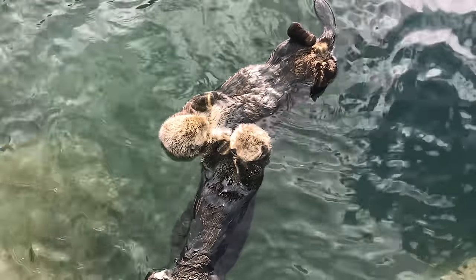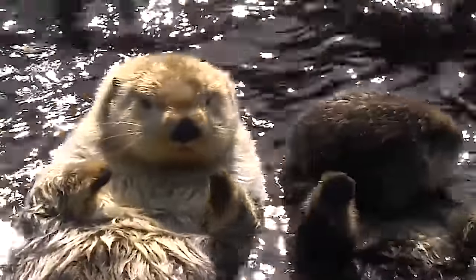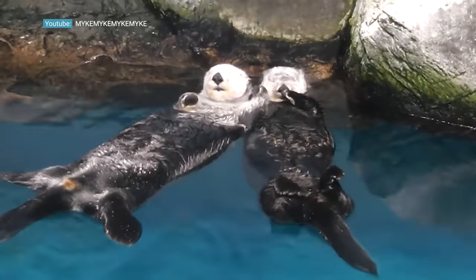Otters hold paws and it's called rafting. They do this to stay in groups. Typically they do it when they're sleeping. Safety in numbers is always a good thing, so they don't want to float away and potentially get preyed upon.